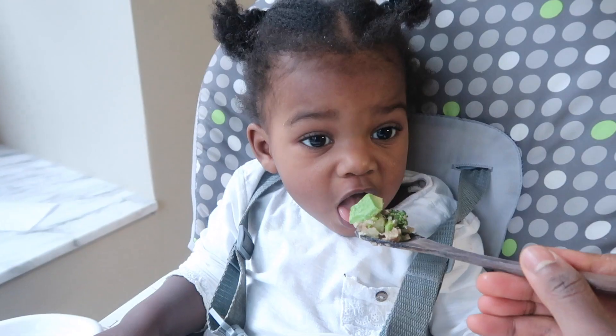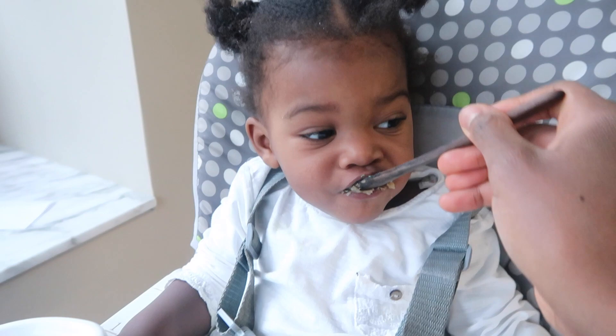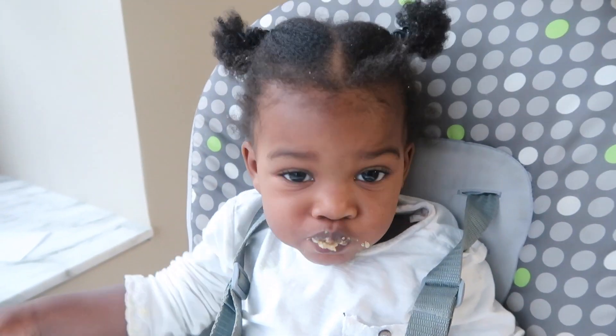By the way, one of Chelsea's favorite meals is the combination of lentils, potatoes, quinoa, and veggies — she always enjoys it.